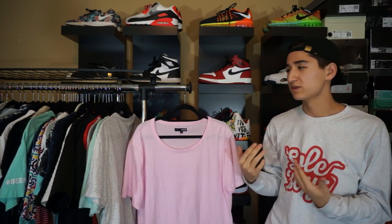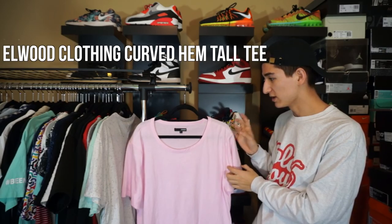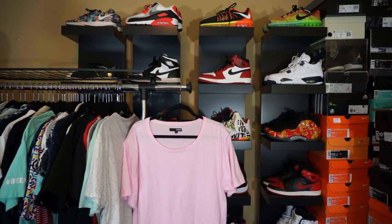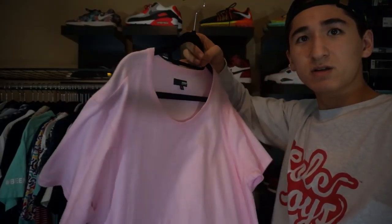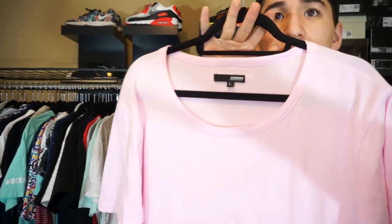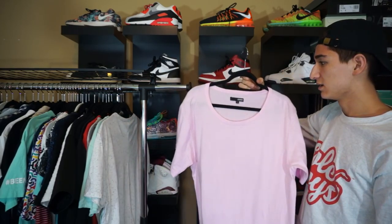I'm not really going in a specific order with these pieces — kind of not in chronological order at all. Next up, we have this pink shirt by Elwood Clothing. This is a size large. Both of the earlier shirts were a large as well. I usually get a large with my shirts now, or sometimes with Zara I get extra larges because their stuff runs small. It's a really nice pink with a scoop neck. One thing I've been rocking this a lot with is my pink hat. Pretty basic tee.